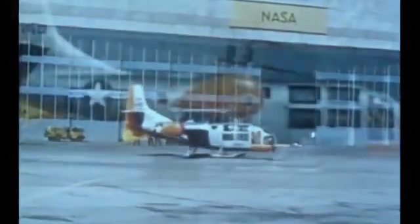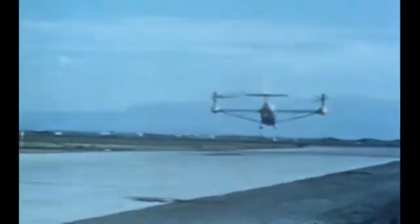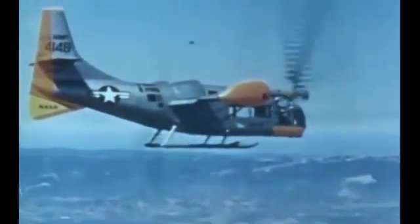Rolling takeoffs and landings are being tested to determine control and response requirements for overload STOL operation. Conversions in airplane flight have been evaluated by several NASA pilots. This approach, while reconverting during a turn into the landing pattern, demonstrates the operational flexibility of this proven configuration. The Bell XV-3 is the first of a new breed of practical, useful aircraft which successfully combine the helicopter's vertical takeoff with the airplane's high-speed, long-range performance.